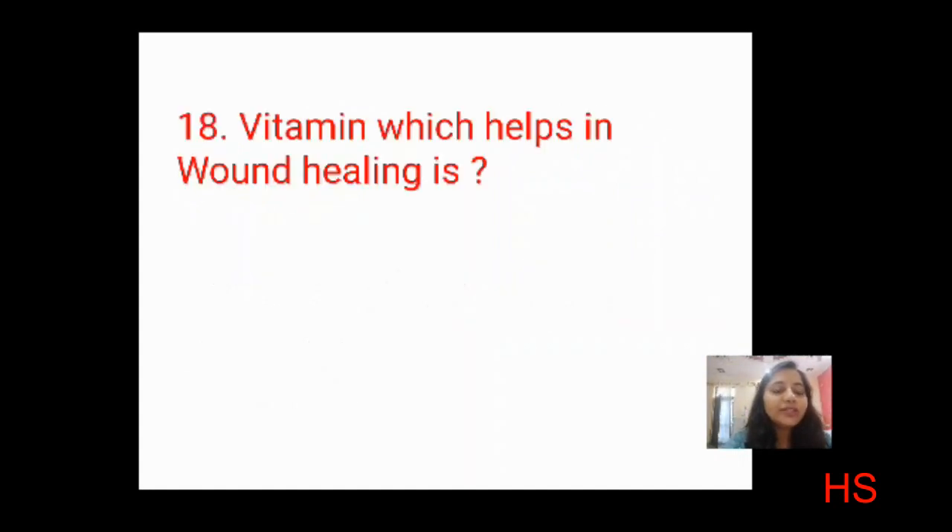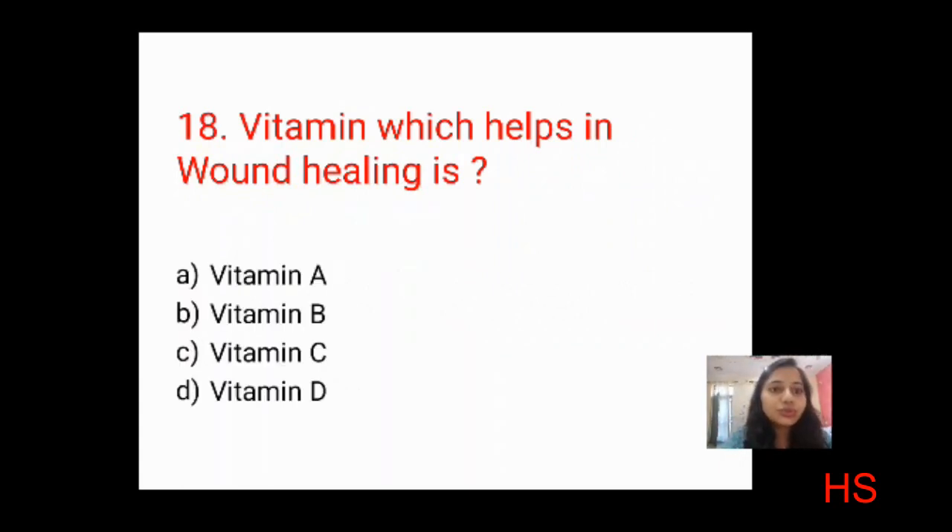Next question: which vitamin helps in wound healing? This is a very important question that can also come as a scenario. Options: vitamin A, vitamin B, vitamin C, vitamin D. The correct answer is C: vitamin C helps in the healing of wounds.